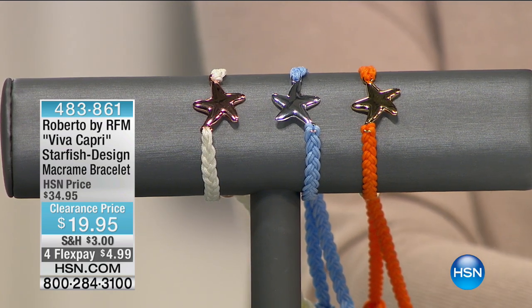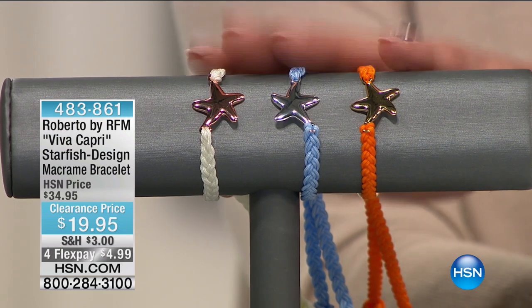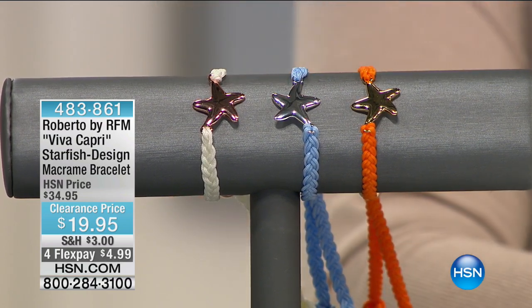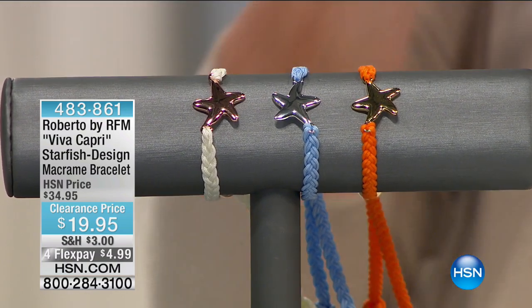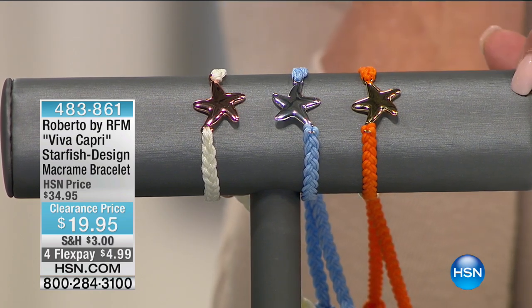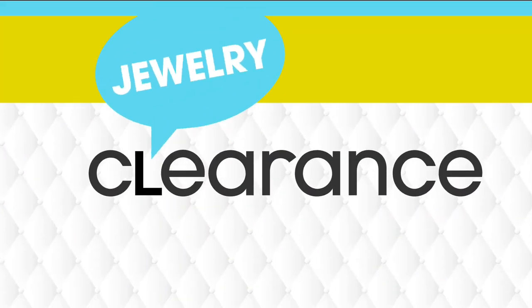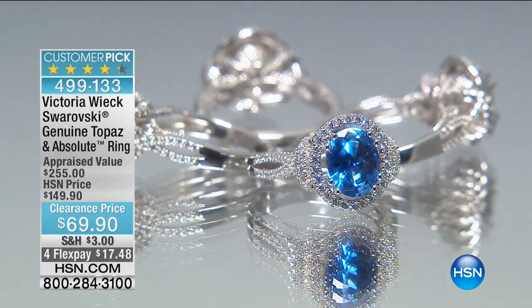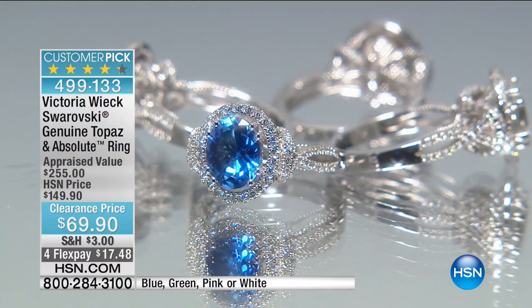You can also pick up the pendant and the matching earrings for the complete set. The pendant was $119, down to $79.90. The earrings are down to $79.90 as well — they're very elegant. Everybody raves about how pretty this ring is, how genuinely gorgeous it is. Fashion rings are $69 and not the real deal — these are all large topaz stones, genuine stones, with the very finest absolute simulated diamonds surrounding them, looking like D-flawless diamonds.